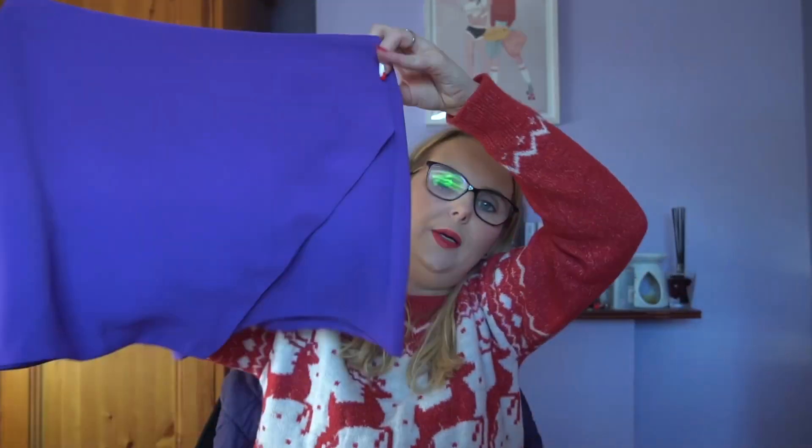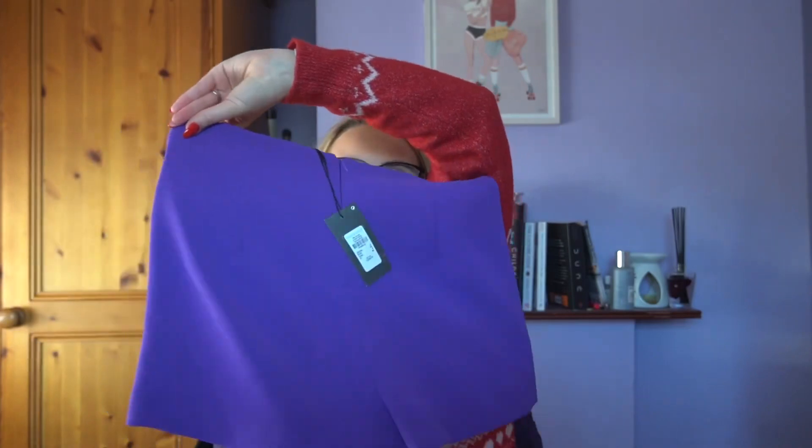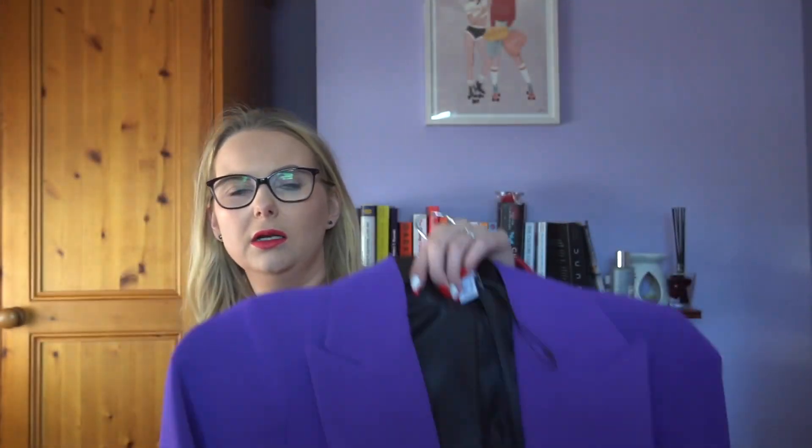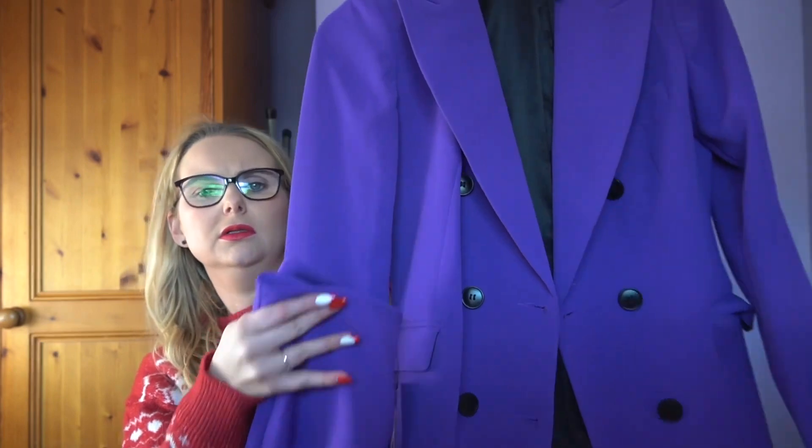I got this skort — it's the same colour as the blazer. Skirt to the front and shorts at the back. I got it in a size eight and it was 14 euro. I haven't actually worn it yet but I'm pretty sure I have it in a different colour. I love skorts — they're so handy. Too-short skirts are just too cold, whereas with the shorts underneath it's stunning. You could easily pair it with the blazer.